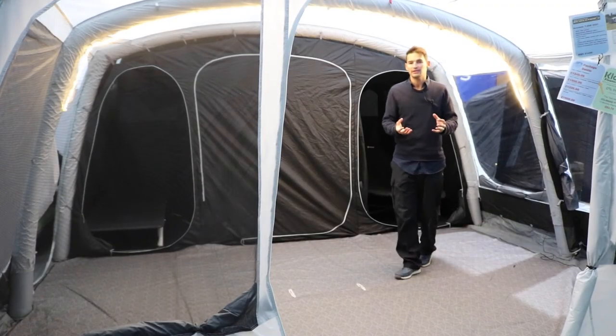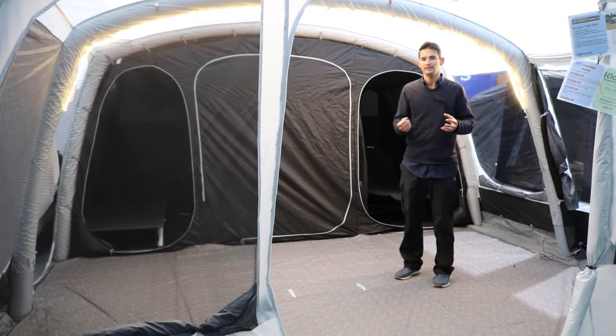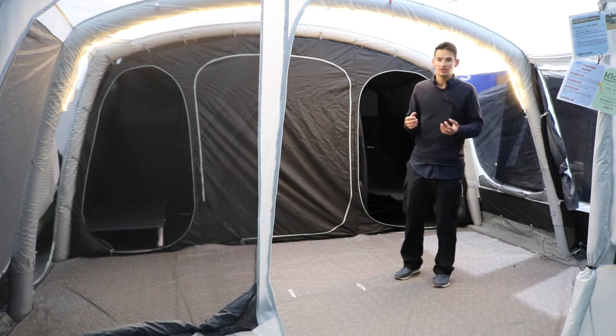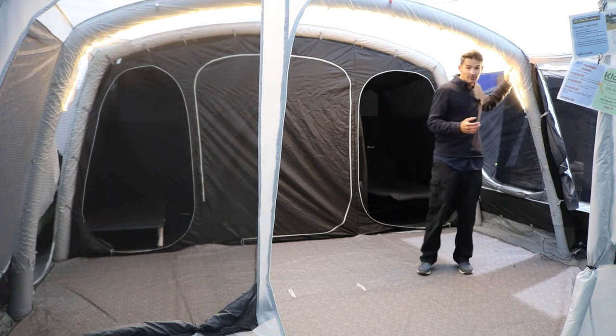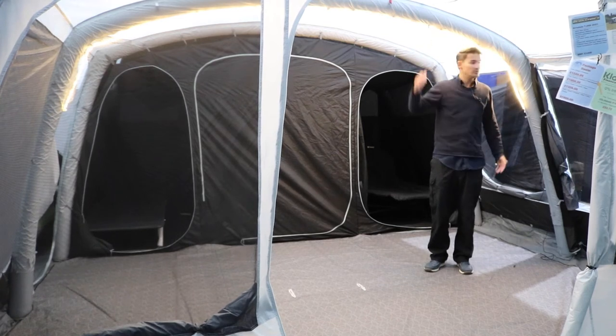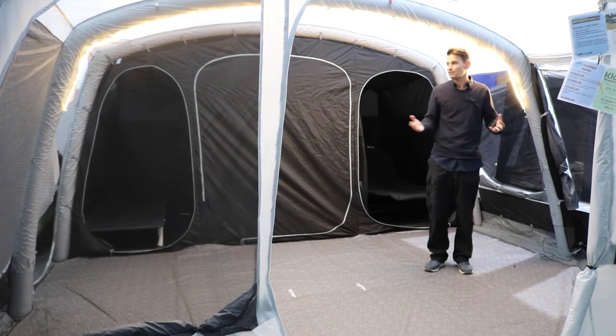So taking a look at the interior of the tent — this is a massive interior living space designed to sleep up to seven people so you do need a lot of space in here. The air tubes give it a great height throughout — you can see that I'm not touching the beam even nearly in the corner, so it gives you great height throughout the tent.